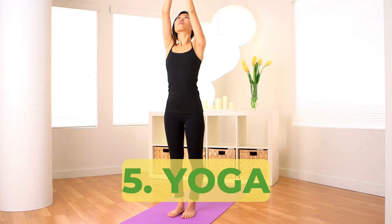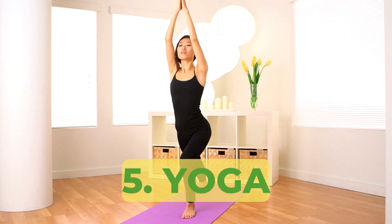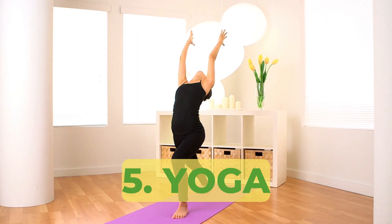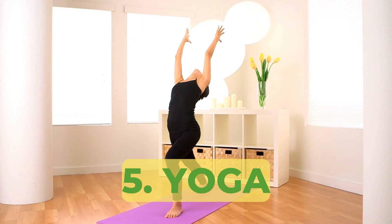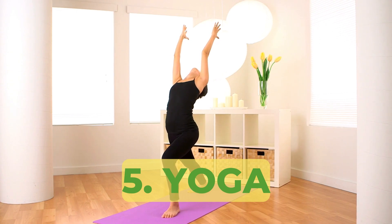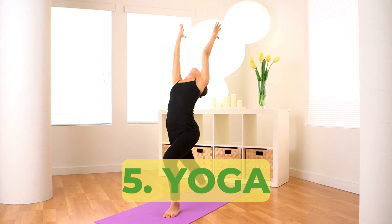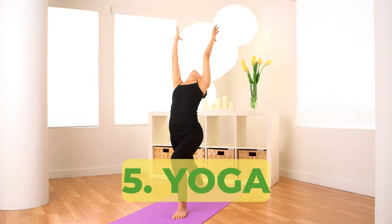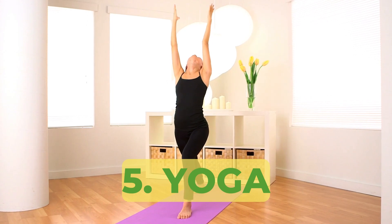Last but not least, yoga has become an integral part of my daily routine. The gentle movements, stretches, and breathing exercises in yoga have helped me maintain joint mobility and manage my stress levels. I cannot stress enough how beneficial it has been for my overall well-being.